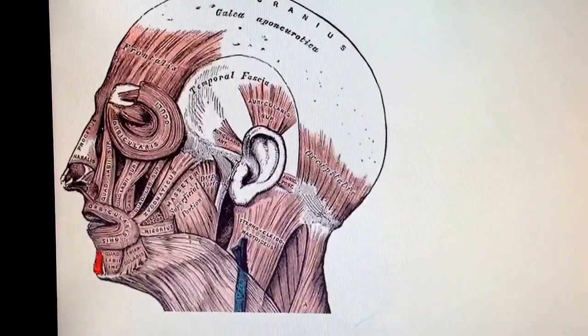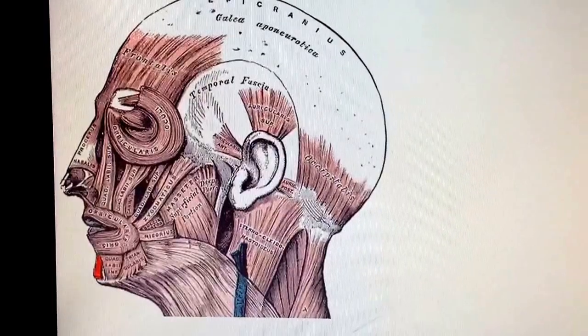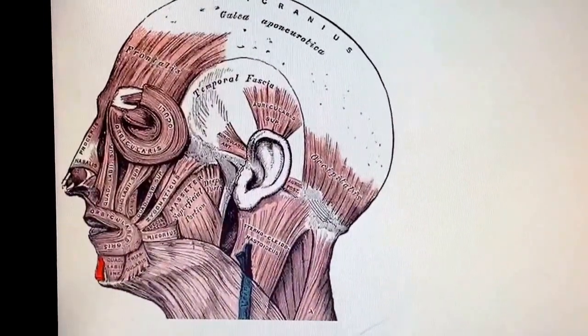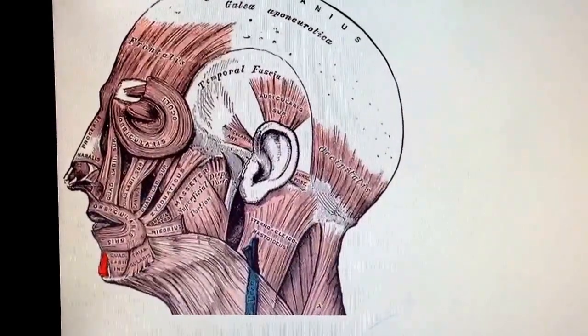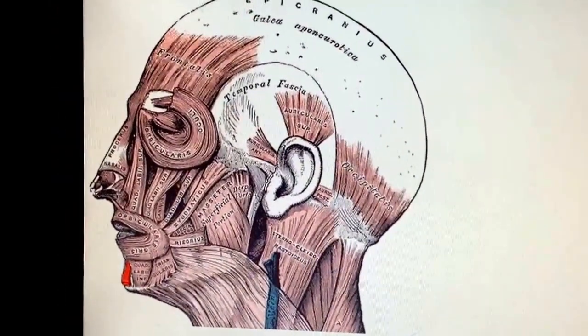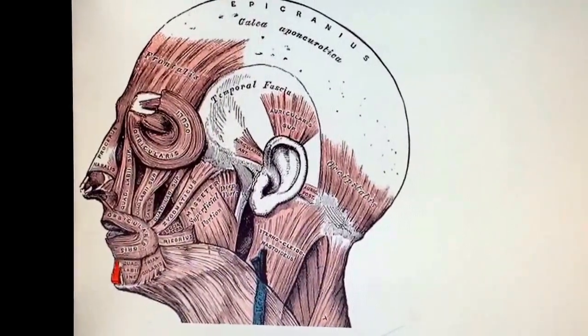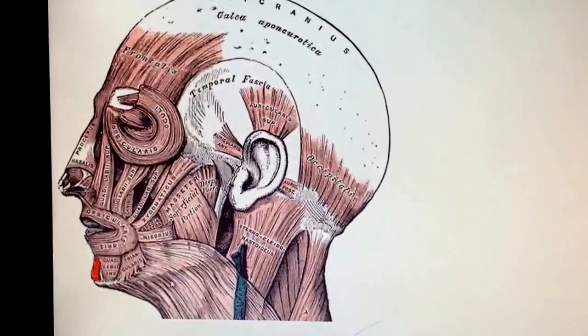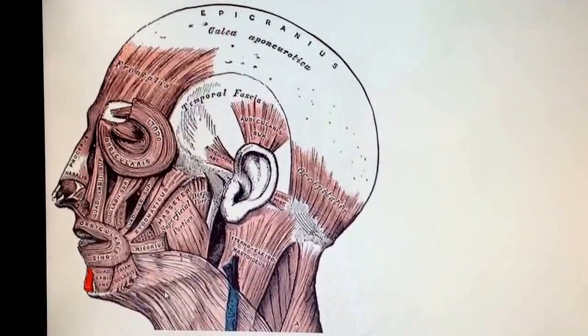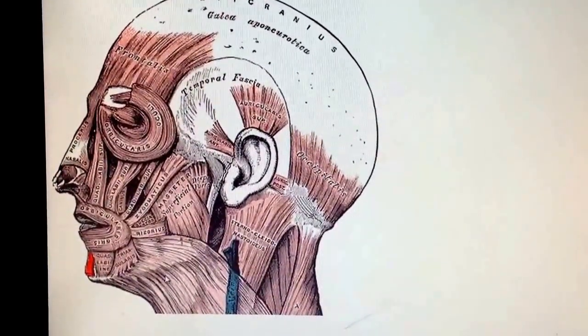So you're right now looking at the muscles of the face. What does that have to do with anything? Well, we're going to make everybody look stupid. You see my little mouse? This little red part right here? That is called the mentalis. That is a muscle in your face — in your chin.